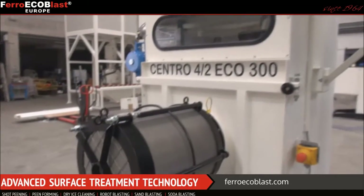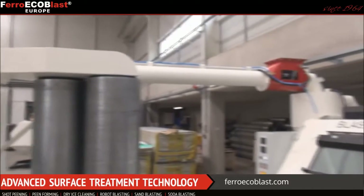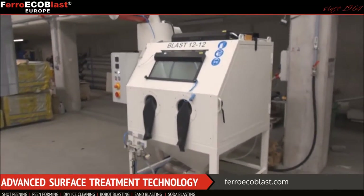It's an ATEX-approved manual blasting cabinet. ATEX stands for equipment and protective systems intended for use in potentially explosive atmospheres.